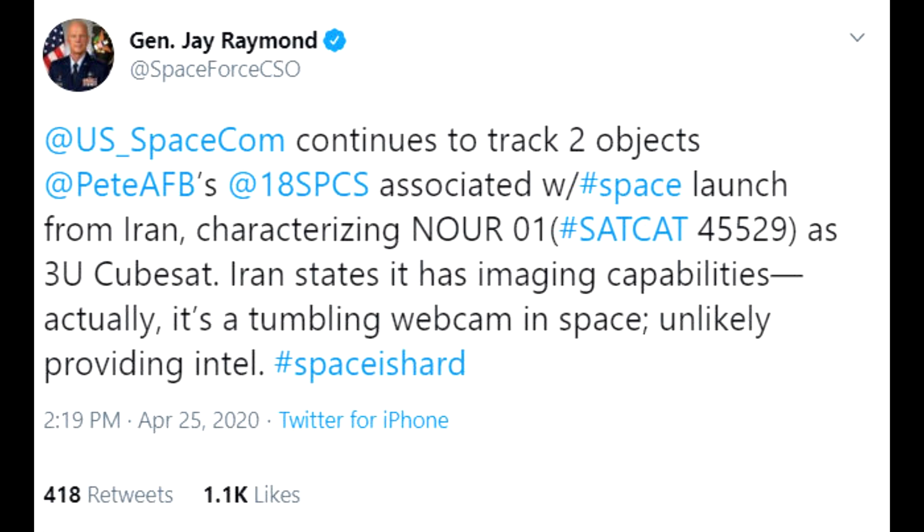There was a tweet by General Jay Raymond from Space Force who identified it as a 3U CubeSat, but I'm going to presume that is a mistake — either that he stated the wrong thing, or he's accidentally revealed that Space Force can tell the difference between a 6U and a 3U CubeSat.